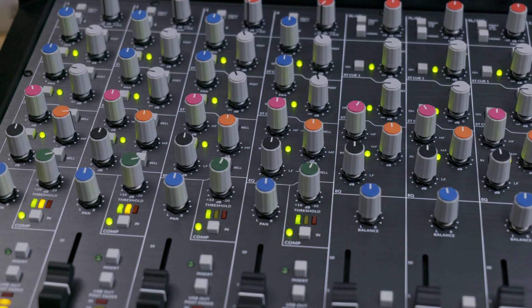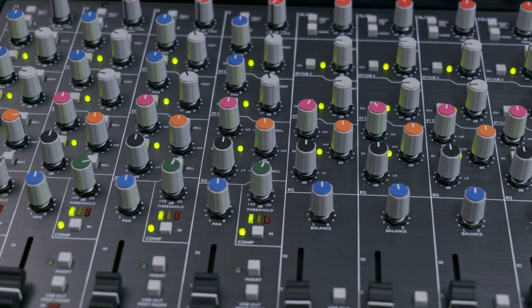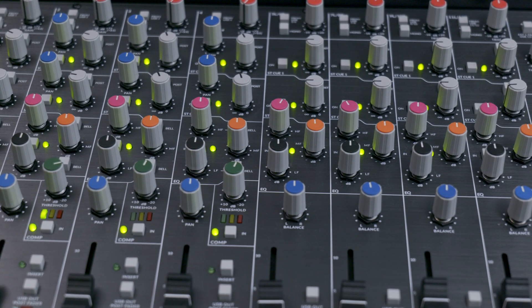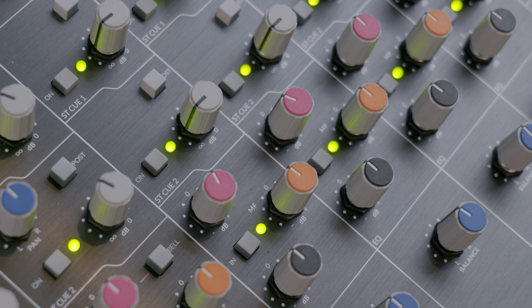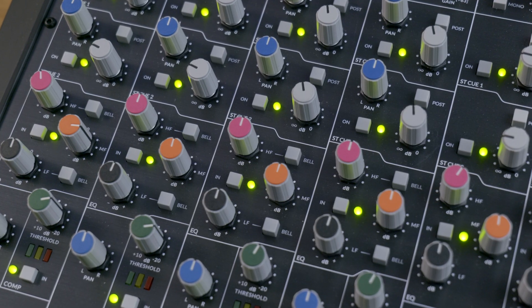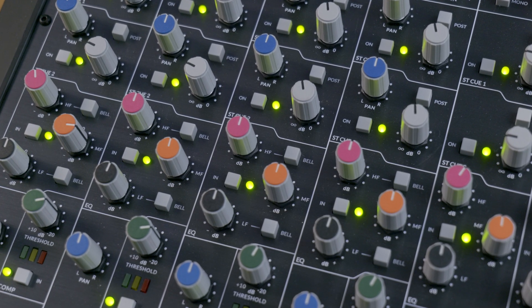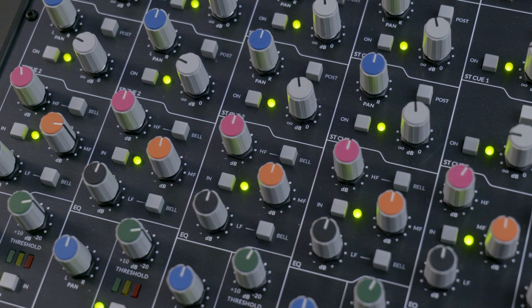In the EQ section, we've retained exactly the same high and low frequency equaliser sections that we had in Six, but we've actually added an additional mid band. The mid band design has a similar ethos to the high and low frequency designs in that it's a broad-Q, broad-brush mid band equaliser that allows you very quickly to change the mid characteristics of the signal travelling through the channel strip.